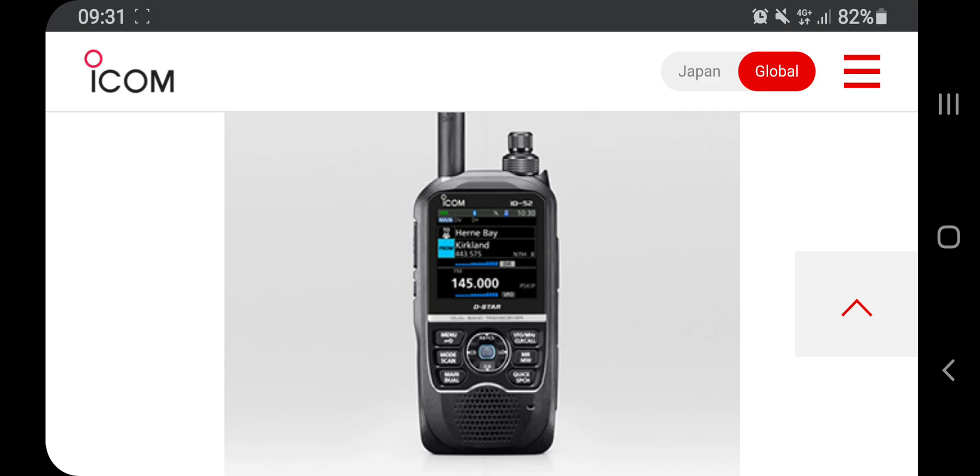Hi everybody, it's Chris 2E0UKH. ICOM have announced this new colour screen D-Star radio. It doesn't look like it's a touch screen — it's got the familiar joystick type control. And I'm just going to zoom in on the screen.